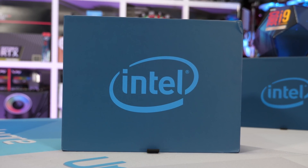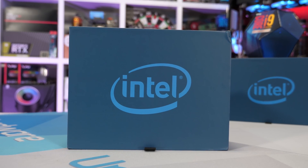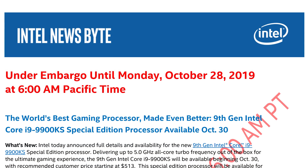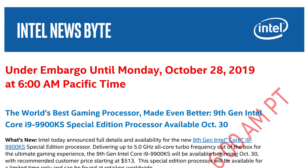This also seems to be another one of those rather pointless Intel products, like the Core i7-8086K that we never bothered to look at. Along with our review sample, the Australian marketing company that represents Intel emailed us what Intel calls a newsbyte. I guess that works in place of a review guide, as there probably isn't enough content here to make one of those.